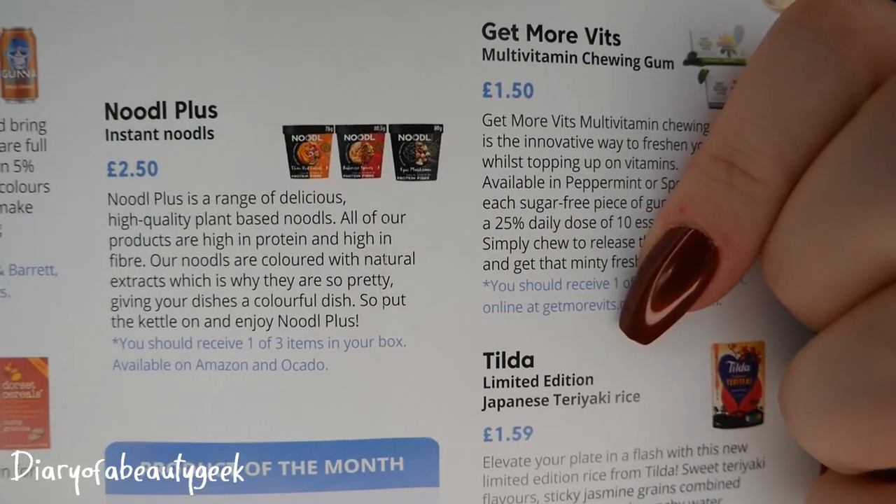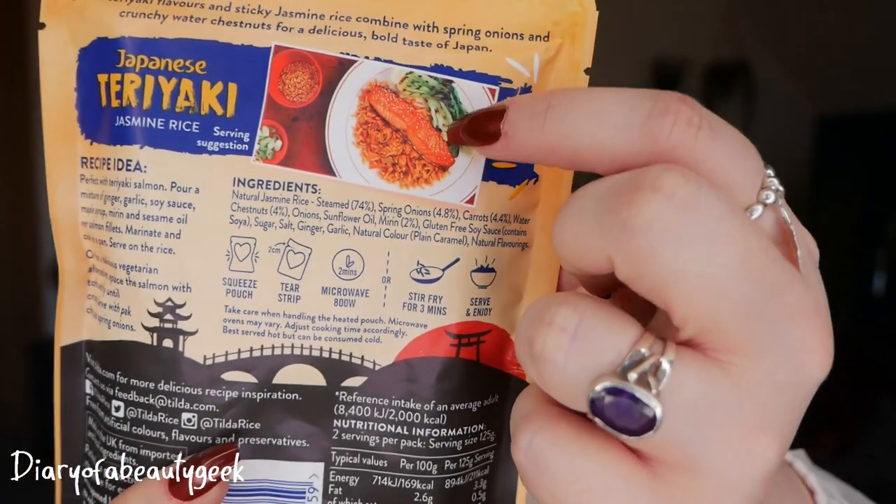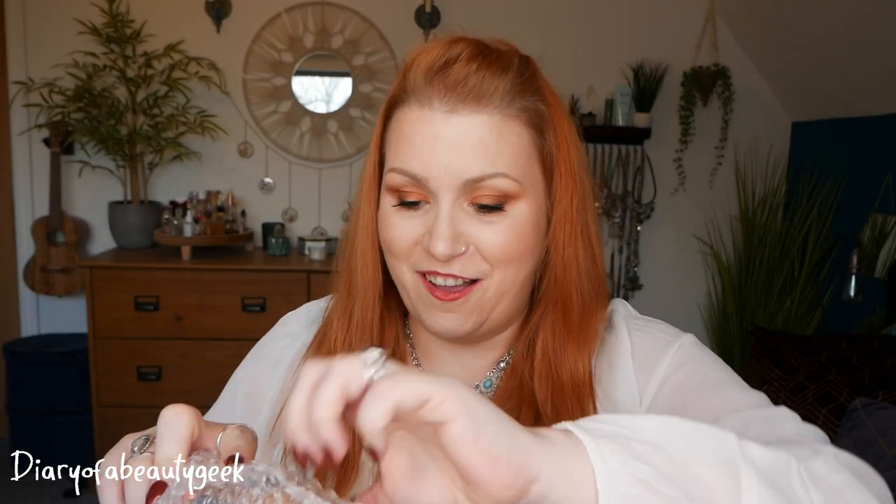Next we've got some rice from Tilda - Japanese teriyaki jasmine rice, gluten-free, 250 grams. We love these pouches, they're super handy if you're in a hurry. There's a lovely meal idea shown with some salmon and greens - that would be gorgeous. It's a limited edition and costs £1.59. Sweet teriyaki flavours, sticky jasmine grains combined with spring onions and crunchy water chestnuts for a bold taste of Japan, ready in two minutes.